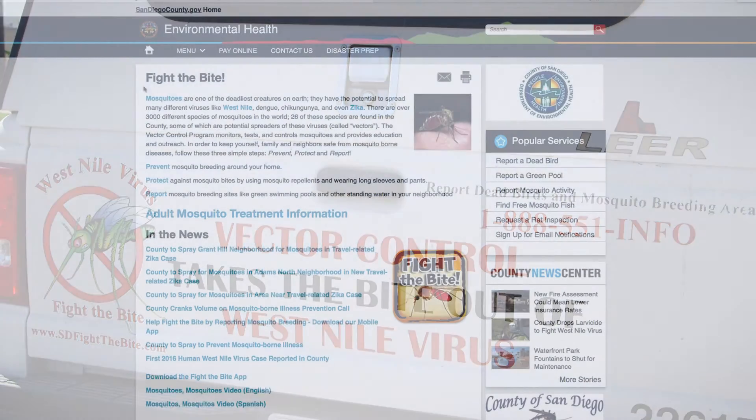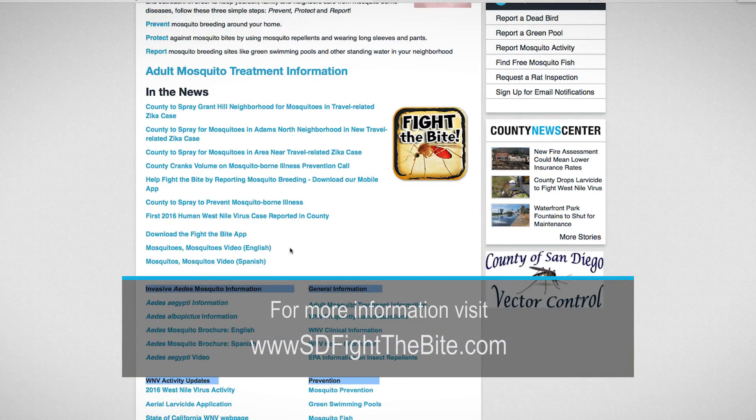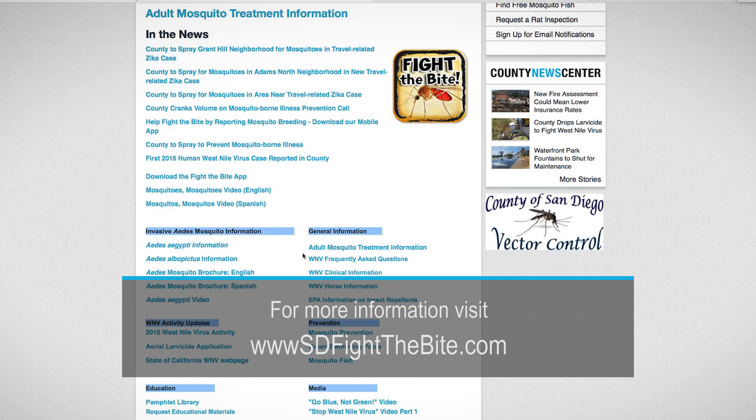Educate yourself on what you can do to keep mosquitoes out of your neighborhood by visiting the county's Fight the Bite website. For the County News Center, I'm James Ketchkash.